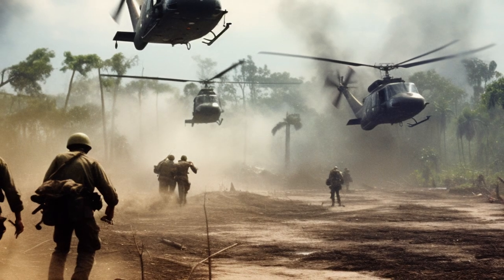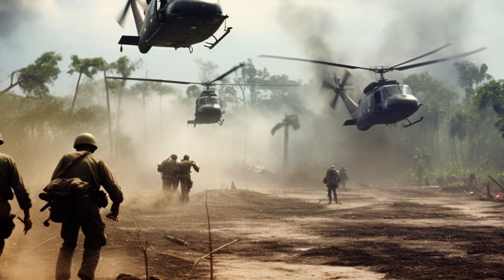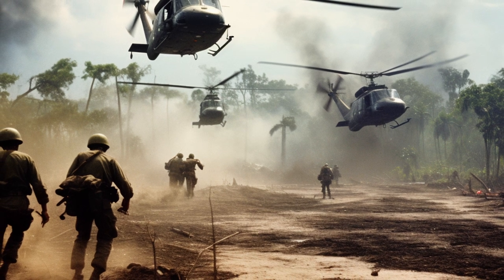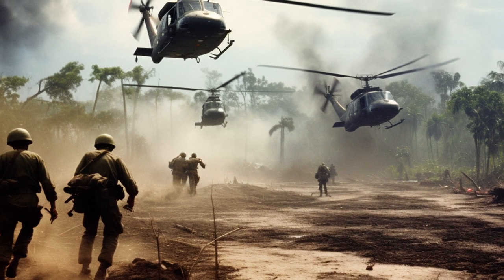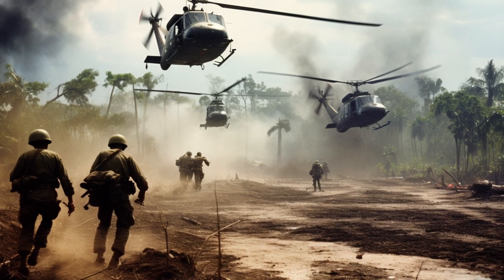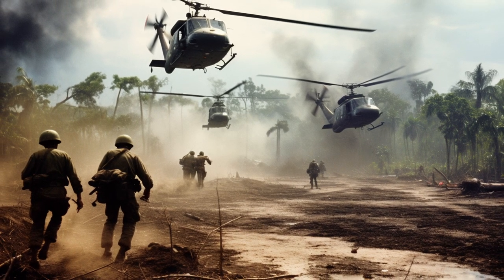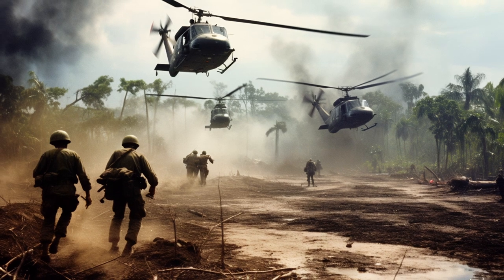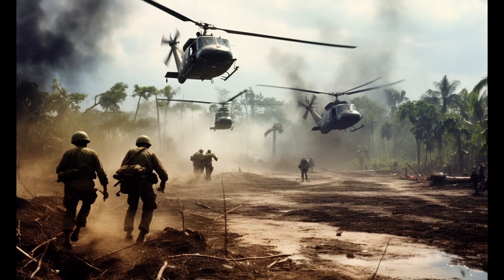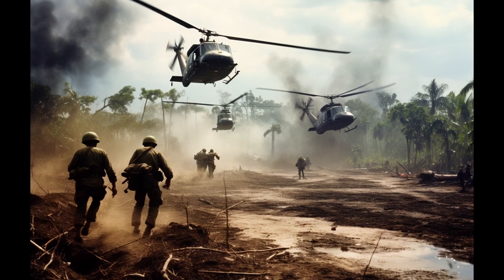The American forces, under the command of Lieutenant Colonel Hal Moore, utilized a novel approach to warfare known as air mobility. The 1st Cavalry Division employed helicopters for rapid deployment, allowing them to respond swiftly to changing battlefield conditions. This marked a departure from conventional tactics and showcased the evolving nature of warfare in the Vietnam era.